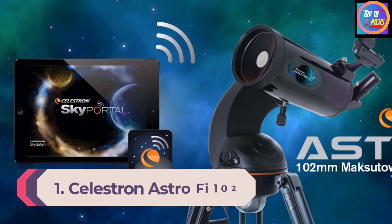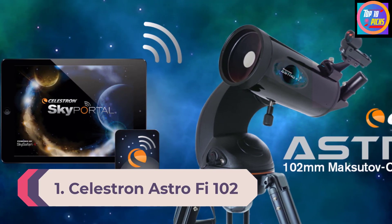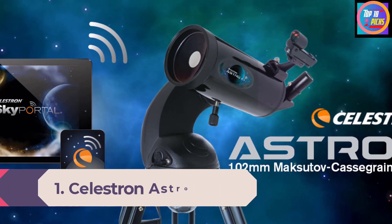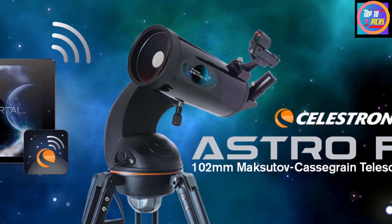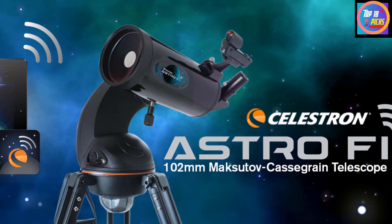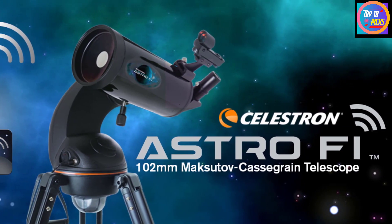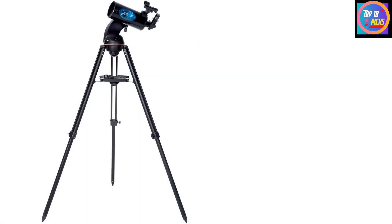Number 1: Celestron AstroFi 102. If you're comfortable with digital devices, then Celestron's AstroFi 102 is a great model that gives you more telescope for your money. It's a telescope with cutting-edge technology and superb support for anyone trying their hand at skywatching.